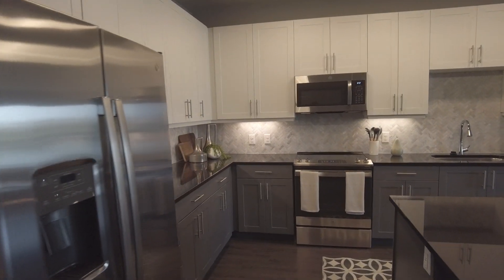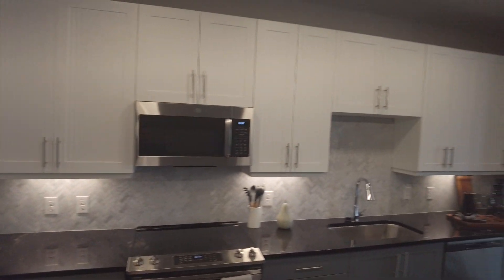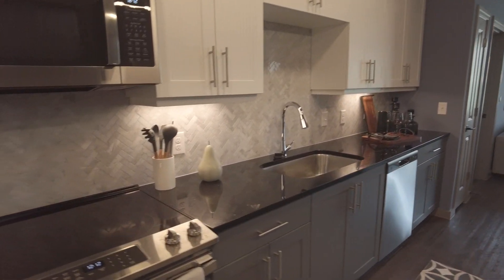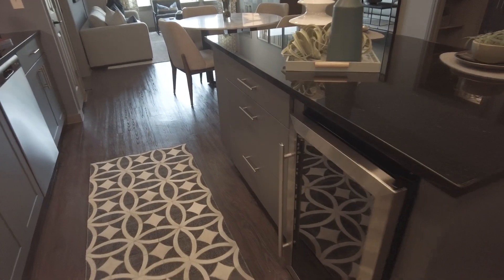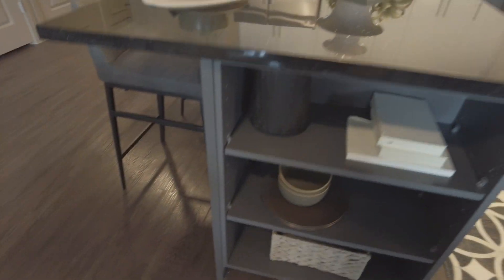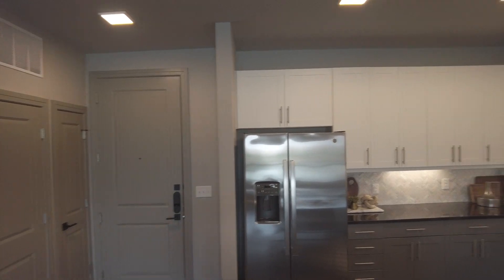Look at this — this is stunning. This is a two-bedroom. We're walking through the kitchen. There are so many cabinets, so much space to cook on, to prepare food on, to store your coffee on. You've got a great island here, too, for seating, and there are shelves built into the island. It's just a stunning, large kitchen.